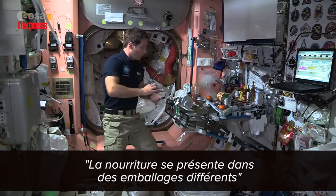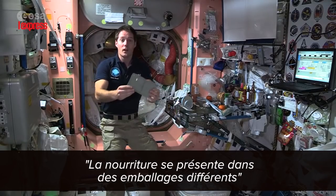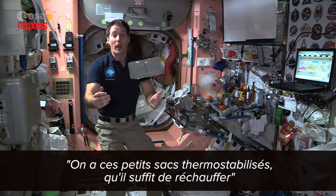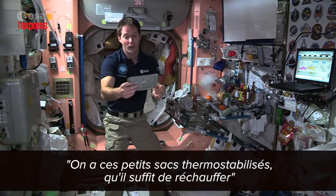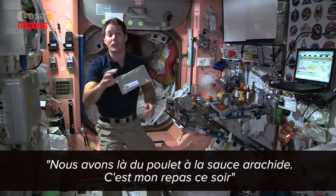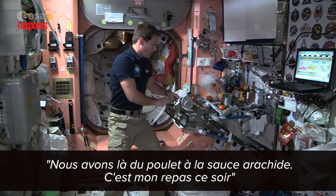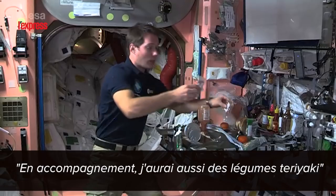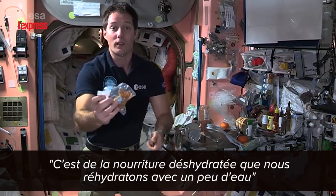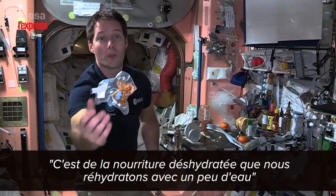The food comes in a different packaging — you get these thermal stabilized pouches that we just heat up. Here I have, for example, chicken with peanut sauce, which is going to be tonight's dinner for me, so I'm happy about it. The side will be teriyaki vegetables.